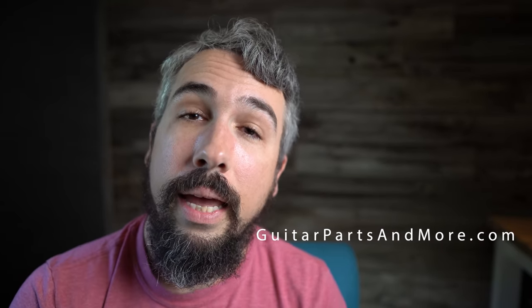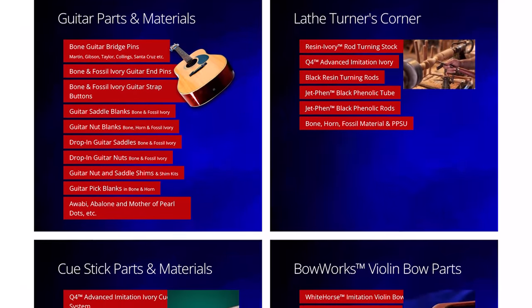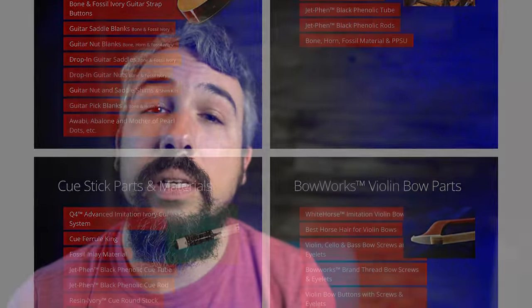Several years ago, I built a guitar for Rolls-Royce using a 3,000-year-old ancient Sitka top, and I inlaid two ounces of pure platinum and 24-karat gold all around the perimeter. The piece was called Unearthed, and I wanted to use woolly mammoth ivory instead of just bone nuts and saddles. So I went to guitarpartsandmore.com, which sells your typical bleached and unbleached bone nuts and saddles, but what they really specialize in is fossilized woolly mammoth ivory versions of those things — the nuts, saddles, strap buttons, and bridge pins.